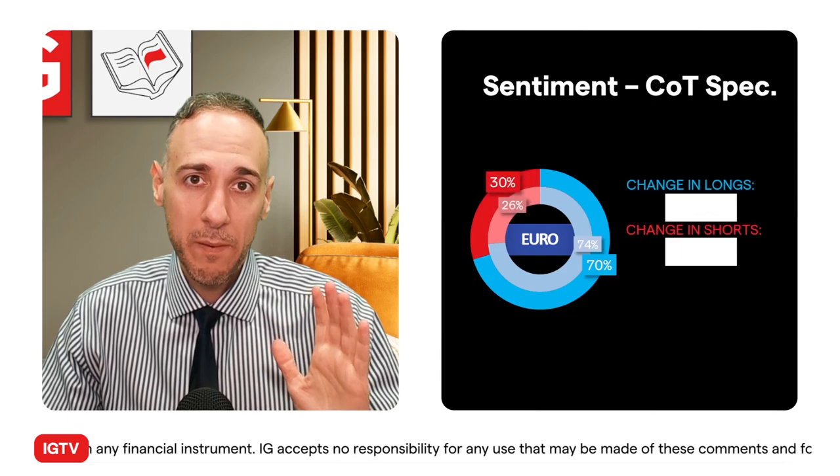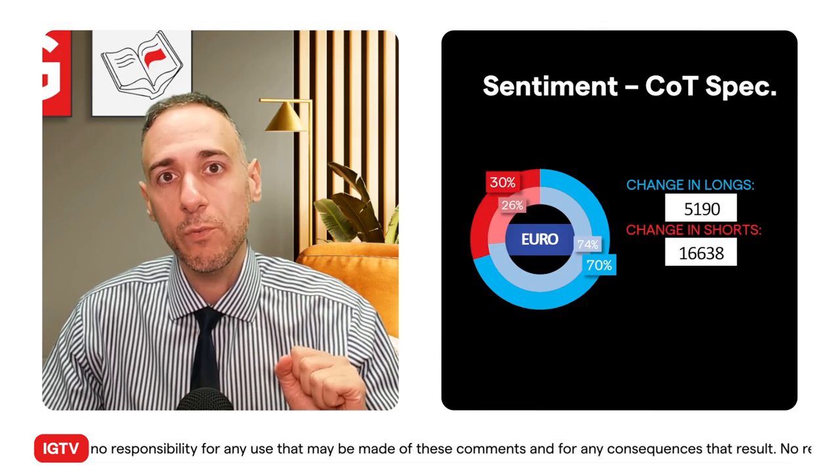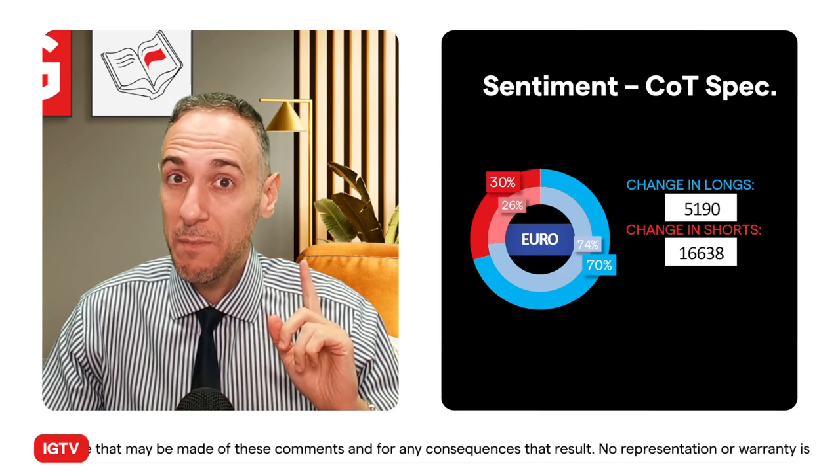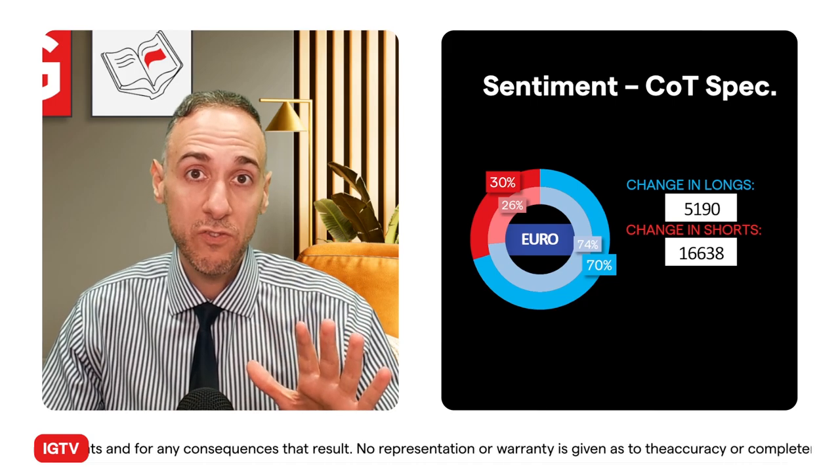Let's start with COT speculators — majority long at 70%, heavy buy territory, but dropping off from 74% week on week. There was an increase in long positions but a much larger increase in shorts, and that of course is something to note.